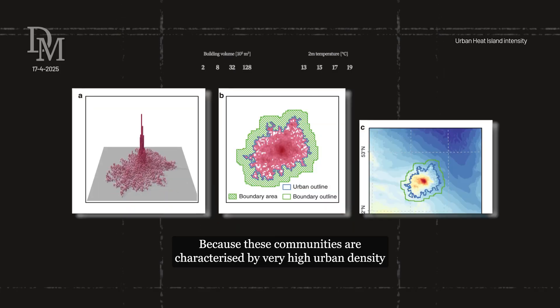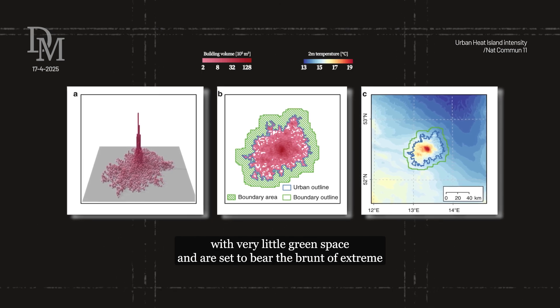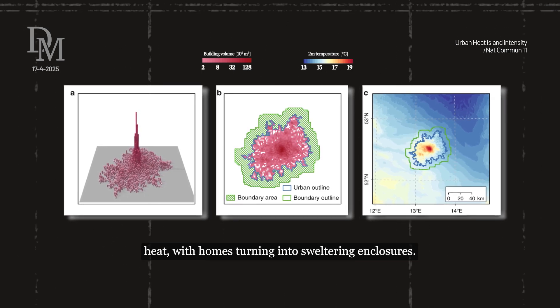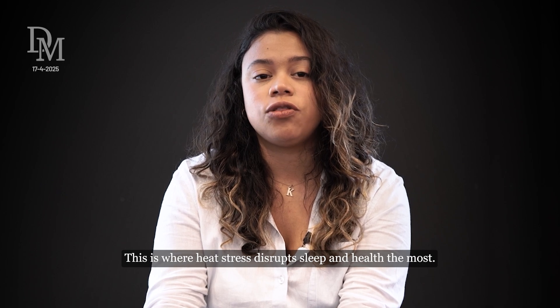Why there? Because these communities are characterized by very high urban density with very little green space, and are set to bear the brunt of extreme heat with homes turning into sweltering enclosures. This is where heat stress disrupts sleep and health the most.